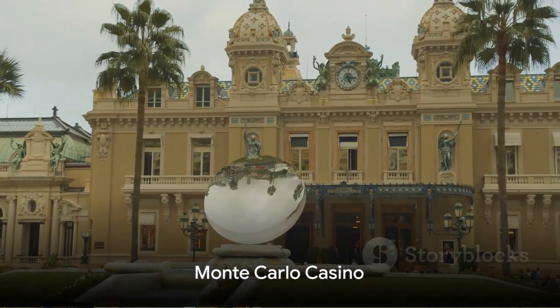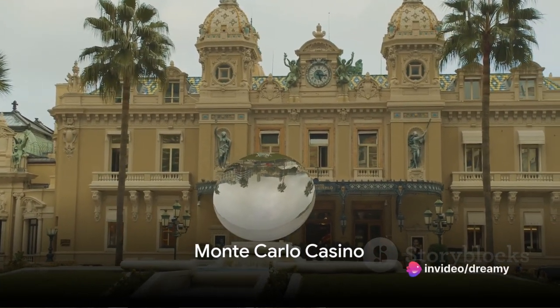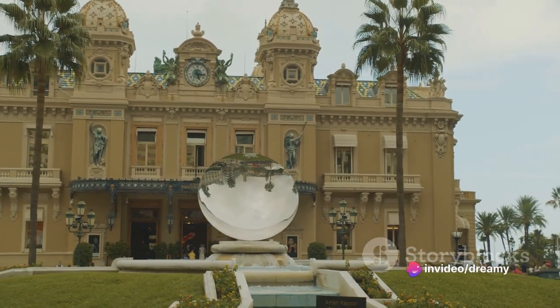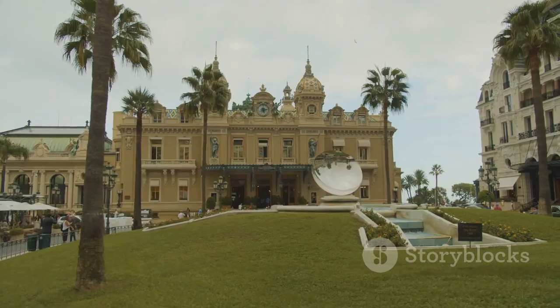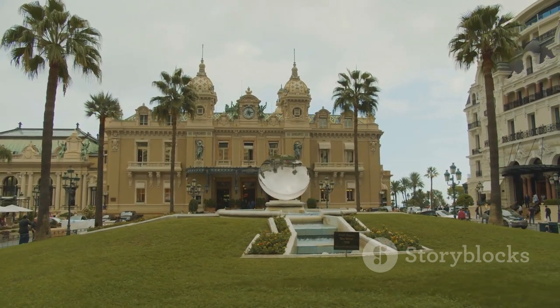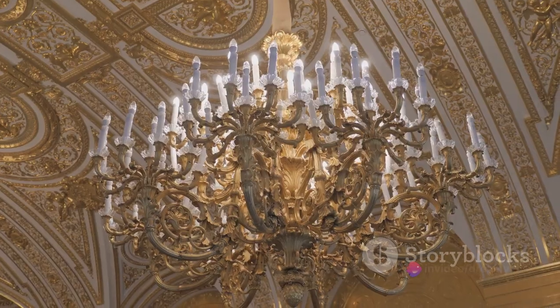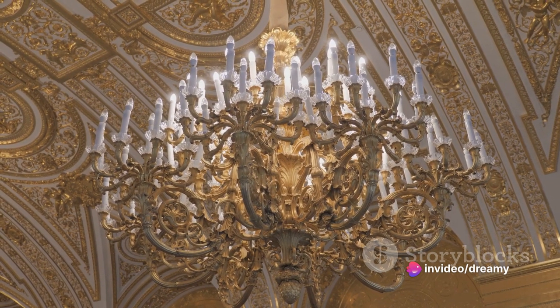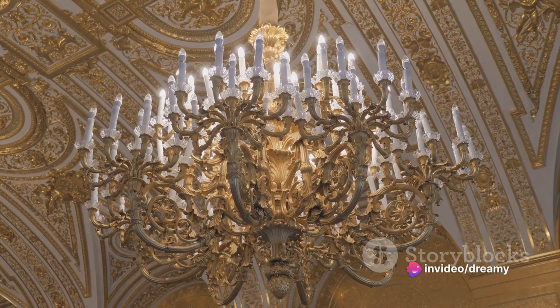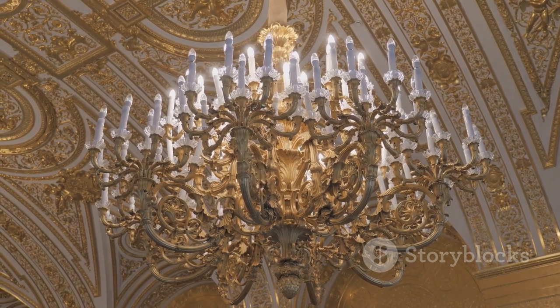Lucky number 7 on our list is the world-famous Monte Carlo Casino. A glittering gem in the heart of Monaco, this casino is a symbol of opulence and luxury. Built in the mid-19th century, its rich history is as captivating as the games it hosts. The casino's architecture is a spectacle in itself — a tribute to the Belle Époque era, replete with ornate chandeliers, frescoed ceilings, and gilded accents.